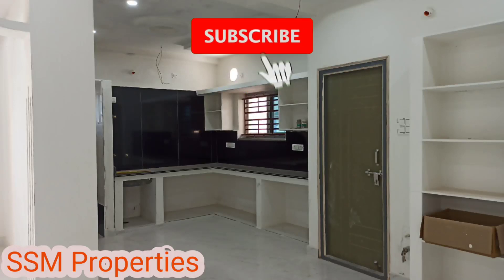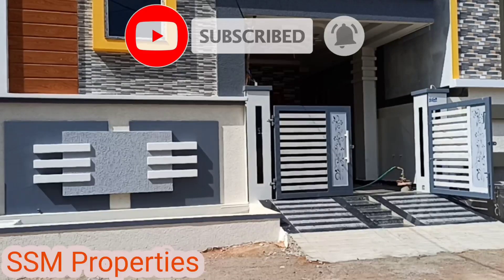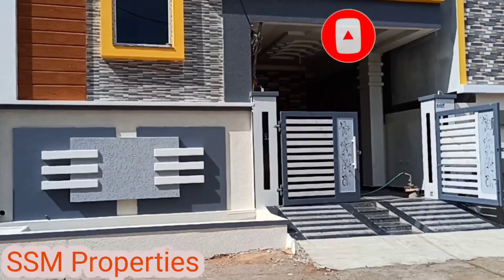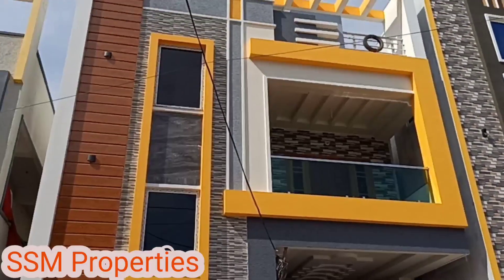Hi! Welcome to SSM Properties. I am going to sell a new property today and I am going to show you the details. If you are doing a first time visit, you can subscribe to the channel.